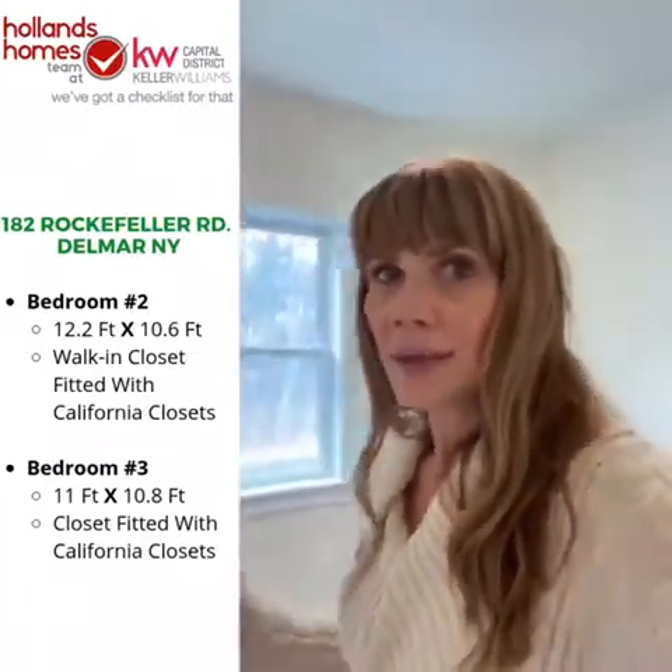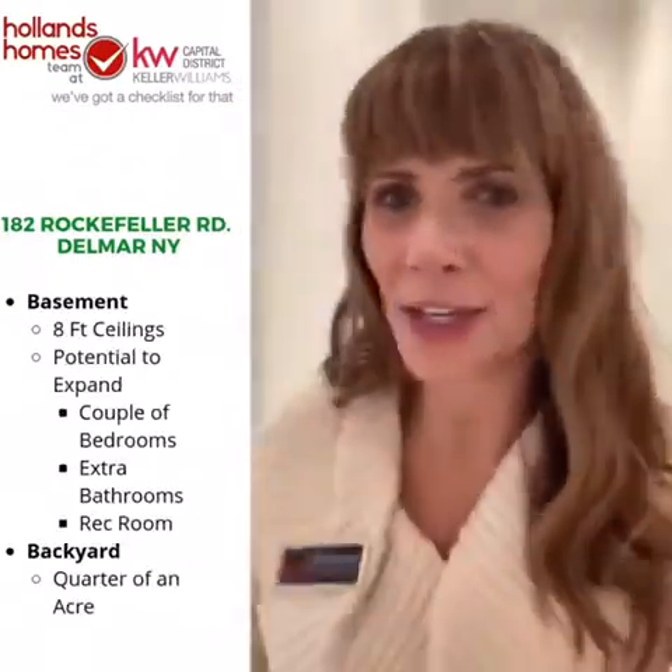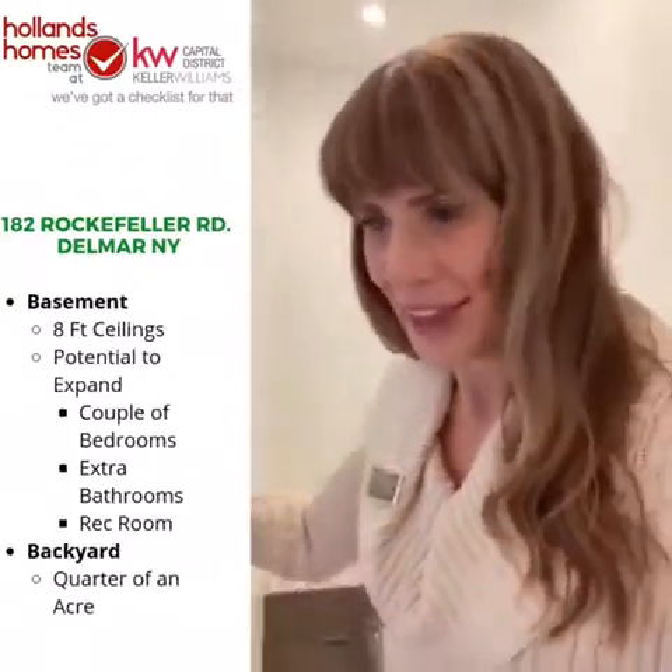This is our smallest room — it's almost square at 11 feet by 10 feet 8 inches. You've got a great view of the little woodland at the side of the house and another closet fitted with California Closets. This one would make an awesome study or flex space for guests — you could easily fit a pull-out sofa bed, make it a gaming room, or a den. It's a really great little space.